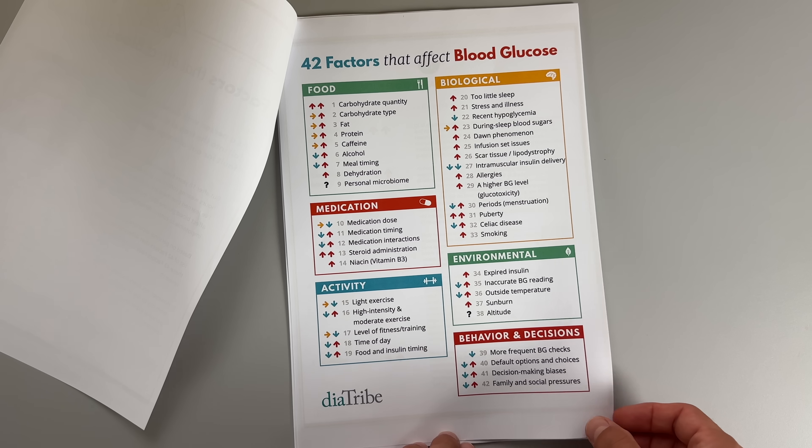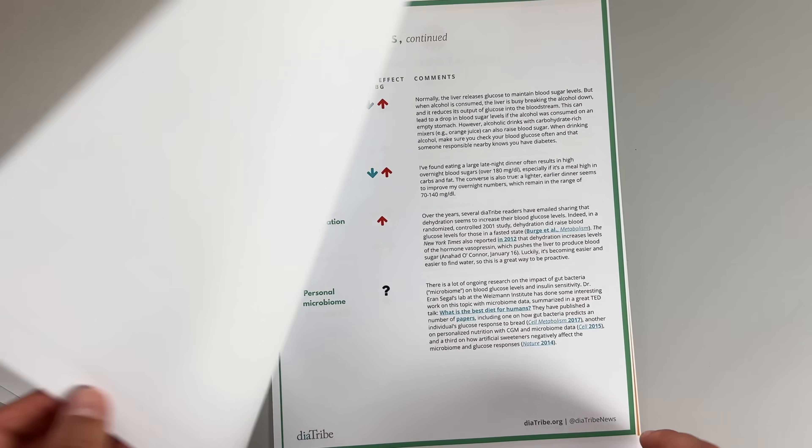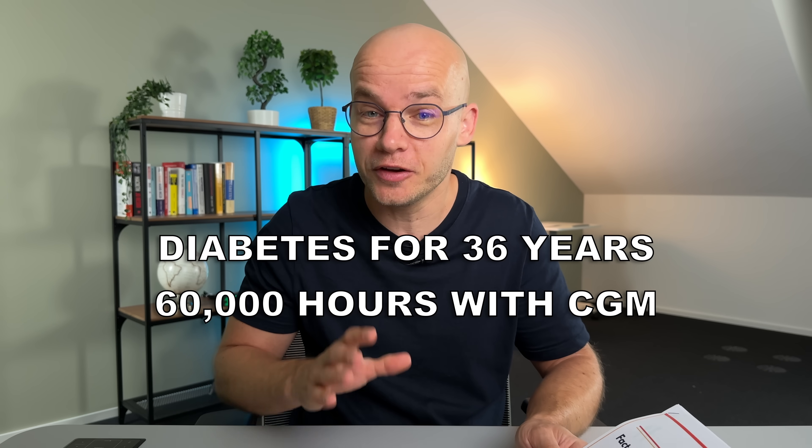Trust me, you will love the last one — it's been a game changer for me. Now you might be wondering where I found these unexpected things that lower your blood sugar. Well, I discovered a paper from a guy called Adam Brown, which summarizes factors that impact blood glucose from scientific research, expert conversations, and his 18 years of personal experience with diabetes. I've been managing my diabetes for twice that time and have worn a continuous glucose monitor for 60,000 hours, and I've experienced every single one of those factors — except the menstrual cycle. I can tell you that Adam is spot on.